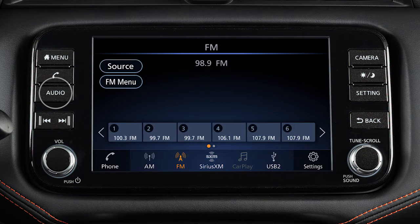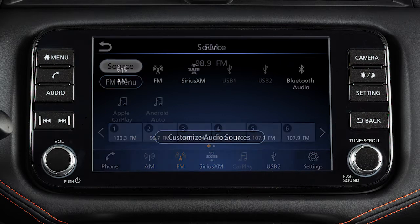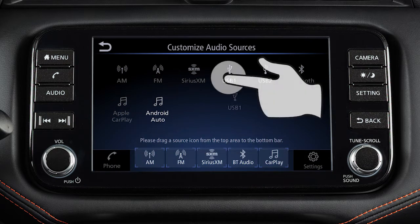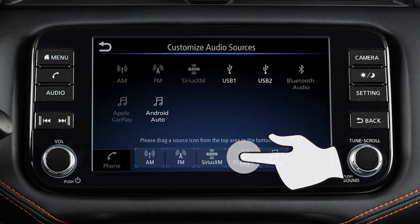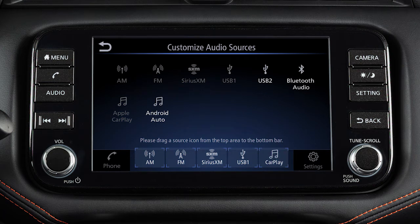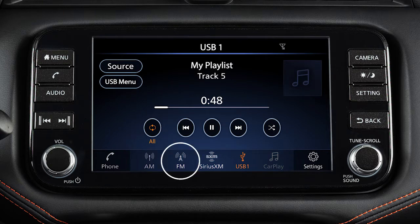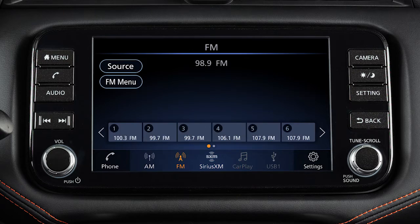Press audio to view the current audio source. Press the audio button again while an audio mode is displayed, or touch the source key to view the full list of available audio sources. Touch customize audio sources, then drag your preferred sources to the launch bar to customize the lower keys to your preferred settings. Touch back to confirm the setting.